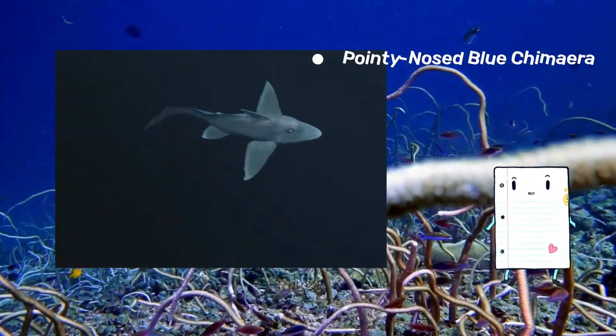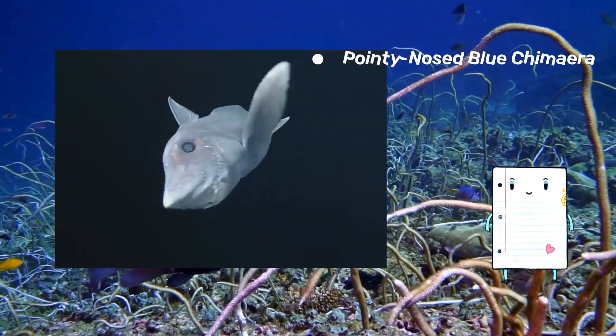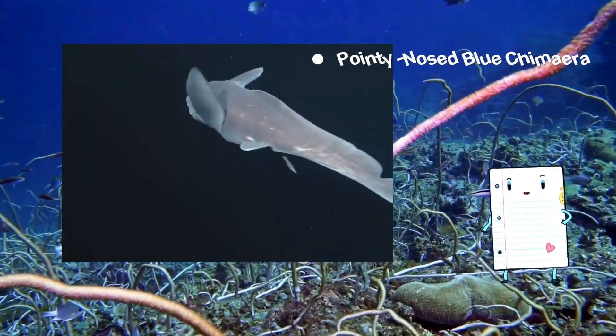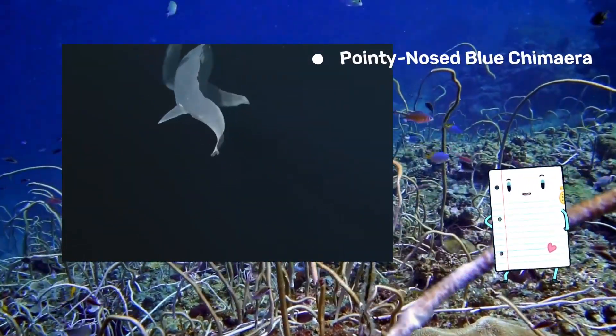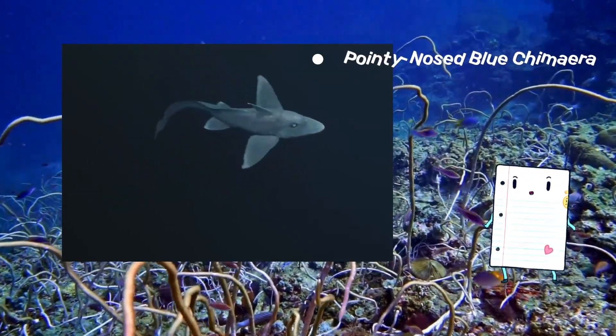Learn about its size and the mysterious depths it inhabits, adding an element of intrigue to the ocean's twilight zone. The pointy-nosed blue chimera can reach lengths of around 3.3 feet, typically found at depths ranging from 600 to 1,700 meters — that's 2,000 to 5,600 feet.